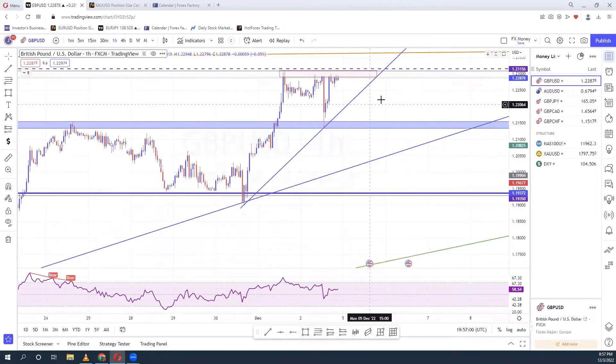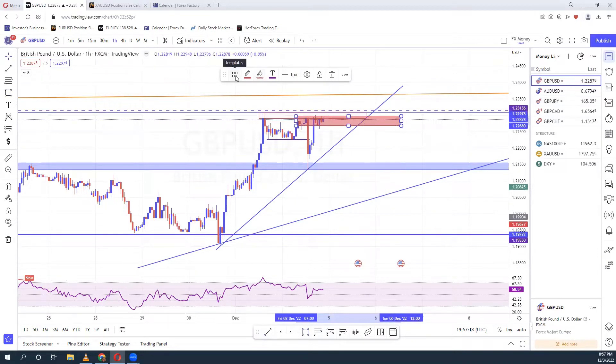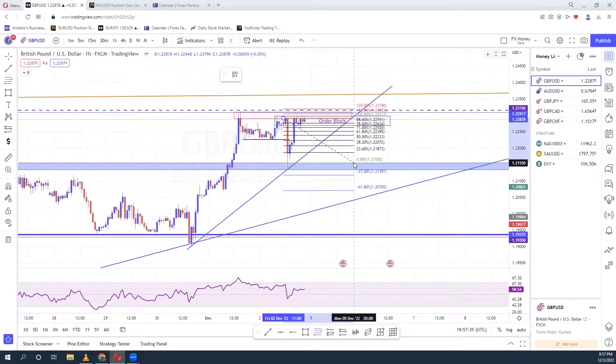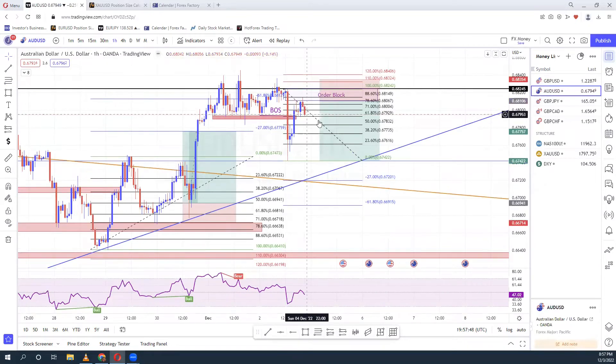GBP/USD did the same thing — it broke structure here and it's still in the process of expecting this order block. Although if your stop loss is kind of tight you might have been stopped out, because it's actually working around it. You can expect a downfall maybe all the way to the zero level. For GBP/USD I'll be waiting for a break and retest, then I can carry it down to this trend line. If I don't get it, I'm not going to join. If I see a break of this level and a retest, I'll carry it all the way down here.